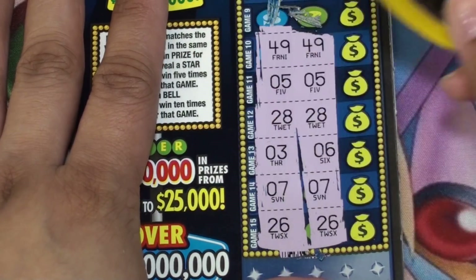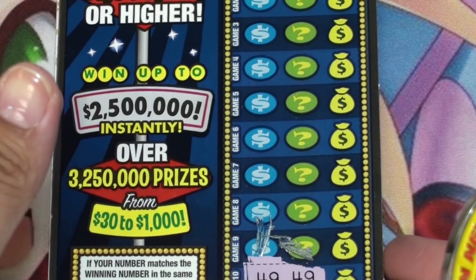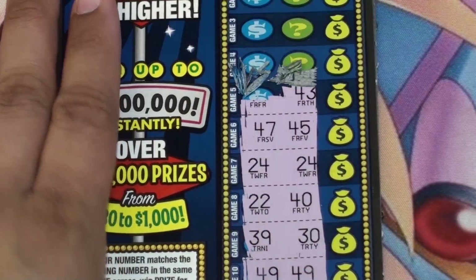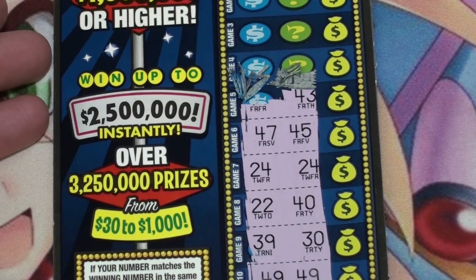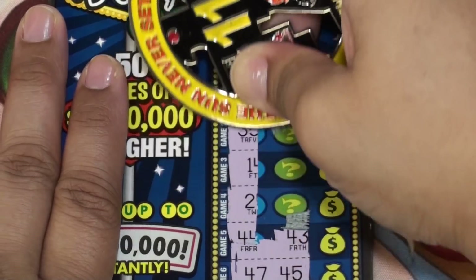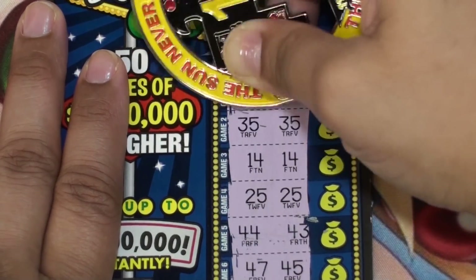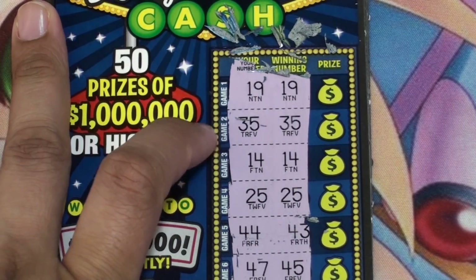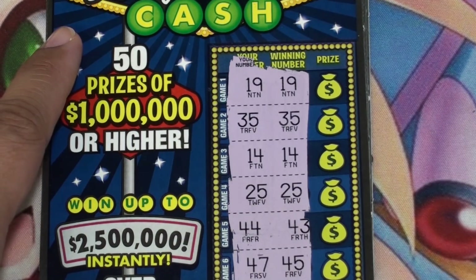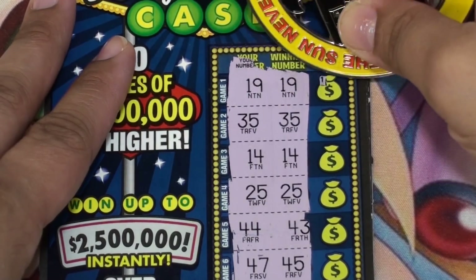Ticket 19 — okay, we have matching 26s, 7s, 28s, 5s, 49s. Looks like a bunch of matching numbers on this one. We have matching 24s, matching 19s, 35s, 14s, and 25s. Alright, let's see how much we have on this card.